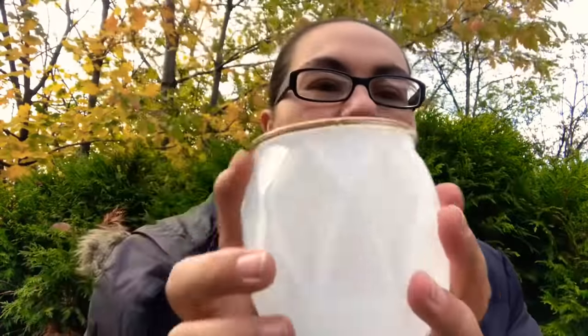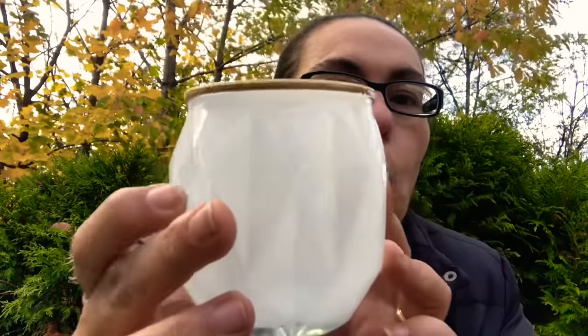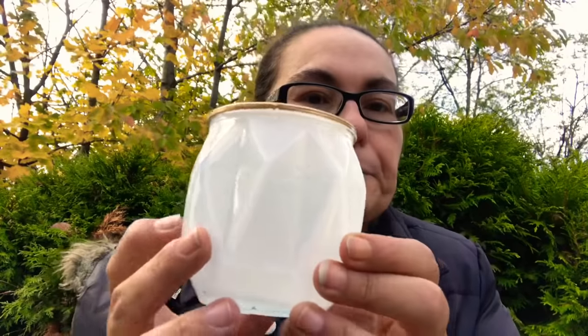My next find is this candle holder in white, and the top trim is in gold. They do have some all in white but these are new and different because they have the gold on the trim.